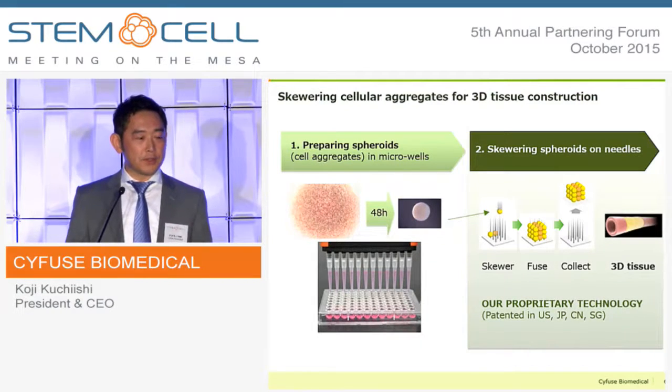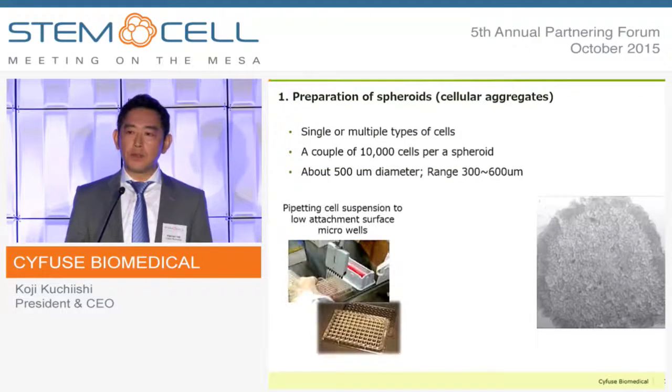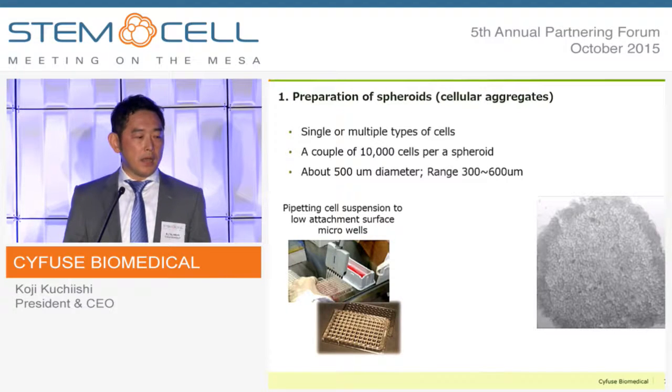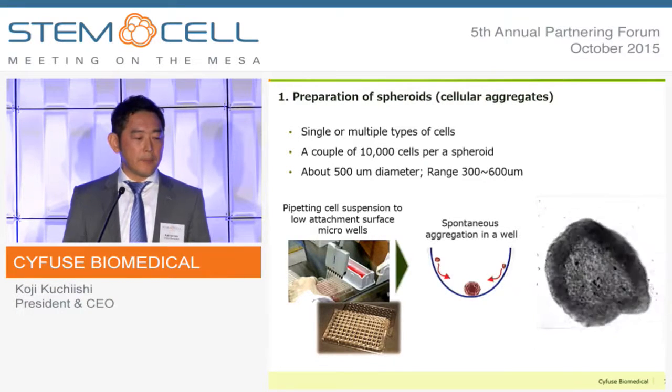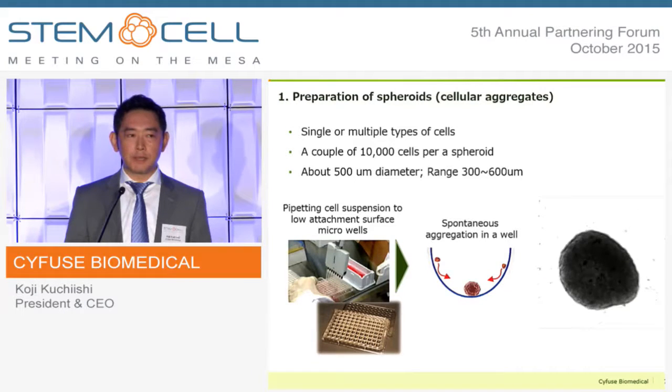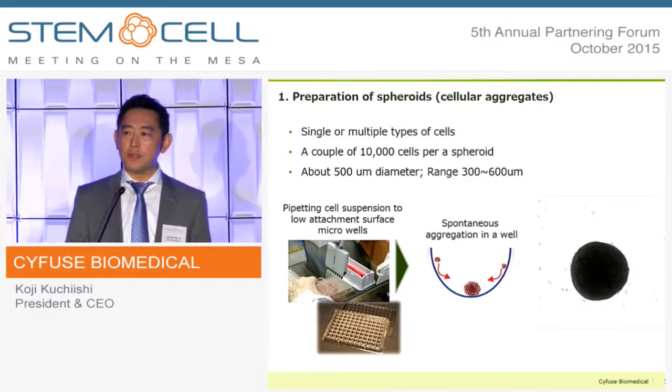This skewering process is a proprietary technology, patented in the U.S., China, Japan, Singapore, and pending in Europe. For preparation of spheroids, by dispensing a couple of 10,000 cells per micro-well on a low-attachment surface, a spontaneous aggregation takes place. We can easily use either a single type of cells or a mixed type of cells, depending on your target applications.